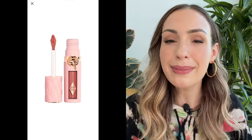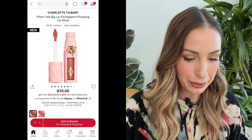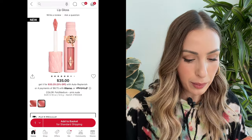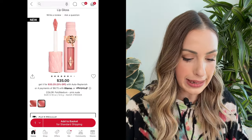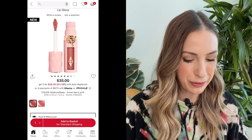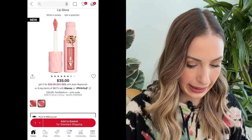That being said, I'm a little bit tempted to try it because now I'm so curious. If I were to try it, should I get fair medium or medium deep? Maybe I'll do the fair medium because I always do the deeper shades. I'm going to put that one in my cart as a maybe.